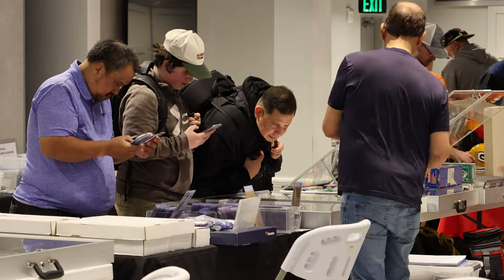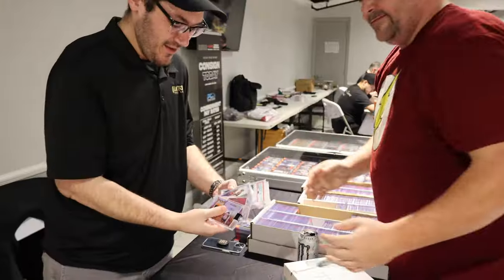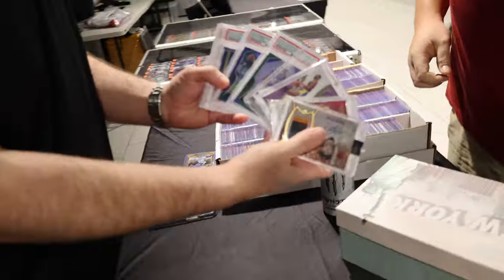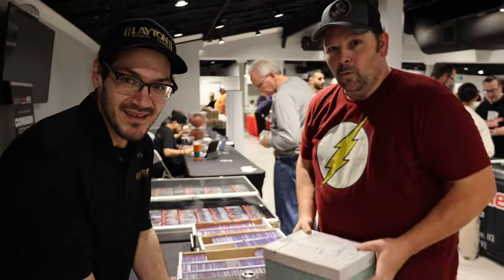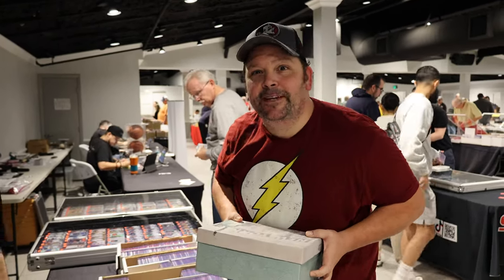We got some first off the line slabs, some on-card autos, some RPAs — it doesn't get better than this. George drove two and a half hours to work this deal with us. We appreciate customers like this — walked in with a shoebox full of cards, walking out with a pocket full of cash, baby.